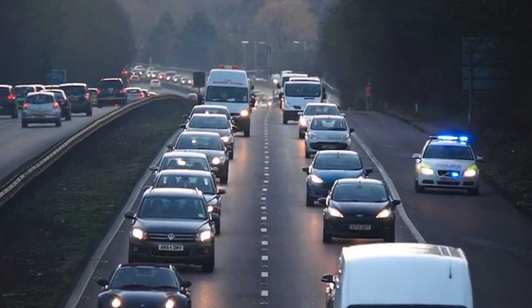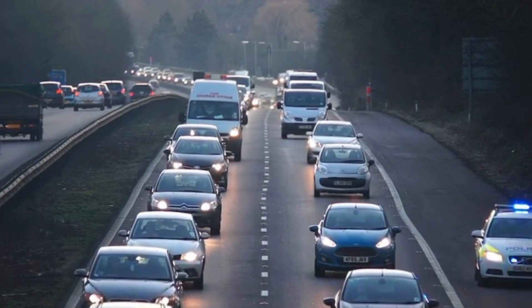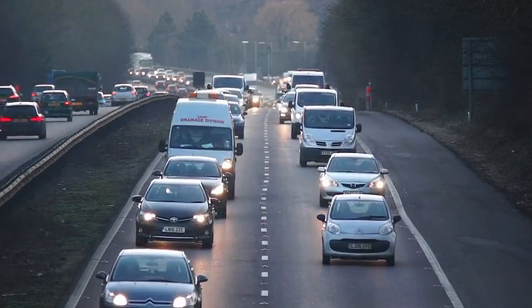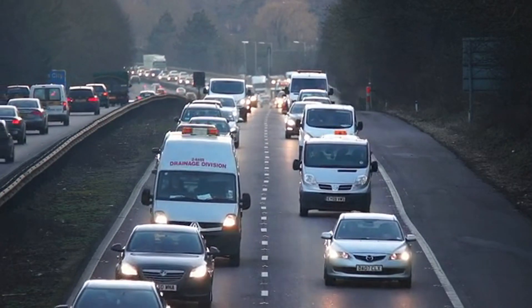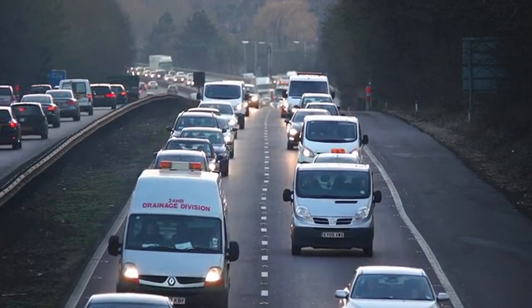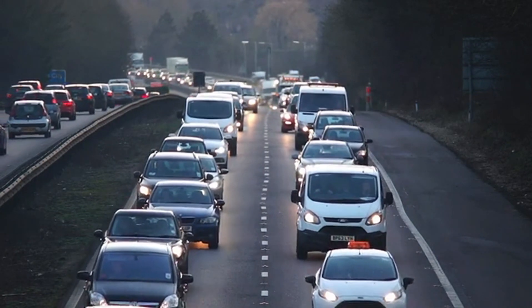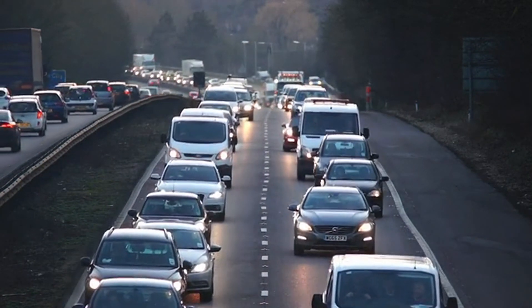The mild hybrid system is the most basic form of hybrid technology. In a mild hybrid, the electric motor is not powerful enough to drive the car on its own. Instead, it assists the internal combustion engine during moments of high demand, such as acceleration, which is when a traditional engine uses the most fuel. Mild hybrids use electric power to boost efficiency, but still rely heavily on gasoline for propulsion.